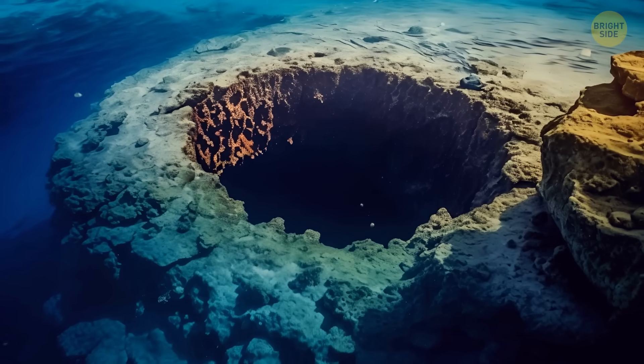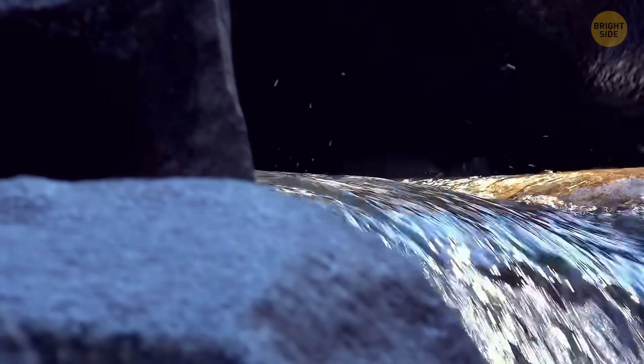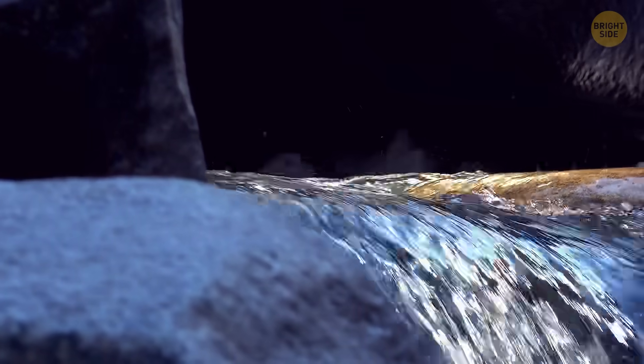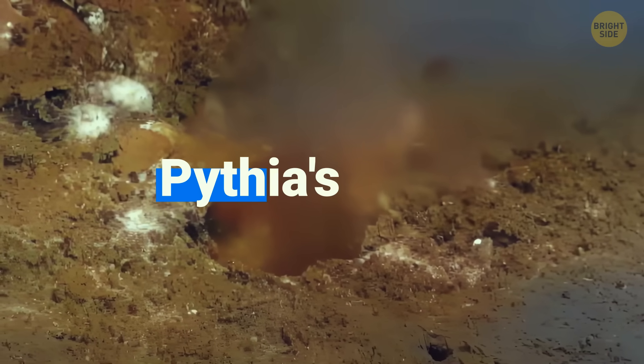Oh wow, there's a hole in the bottom of the ocean! It seems that the ocean has a leak, but it's not like a leak you would expect, where water is flowing out. It's more like a spring since water is flowing in, not out. This unique leak is something we know as Pythia's Oasis.